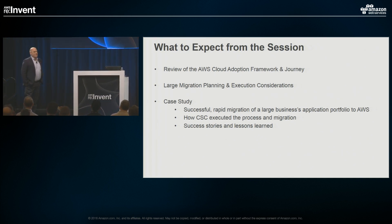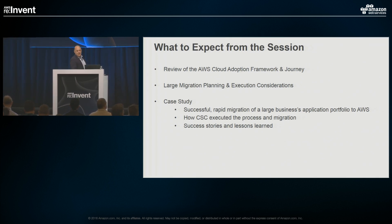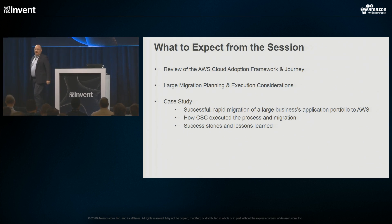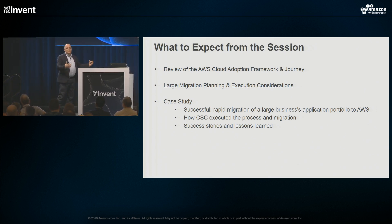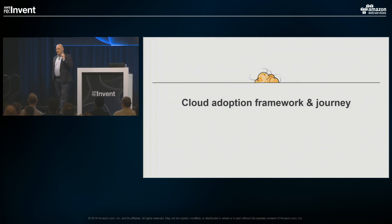Thanks, Josh. This afternoon I've got a lot of content and not a lot of time — this topic could do three or four hundred slides. We're going to cover three main areas: first, an overview of the AWS Cloud Adoption Framework; second, planning and execution considerations for large-scale migrations; and third, a case study from CSC's past — an amalgamation of a couple different customers — with lessons learned on large-scale migration. Then we'll have time at the end for questions.